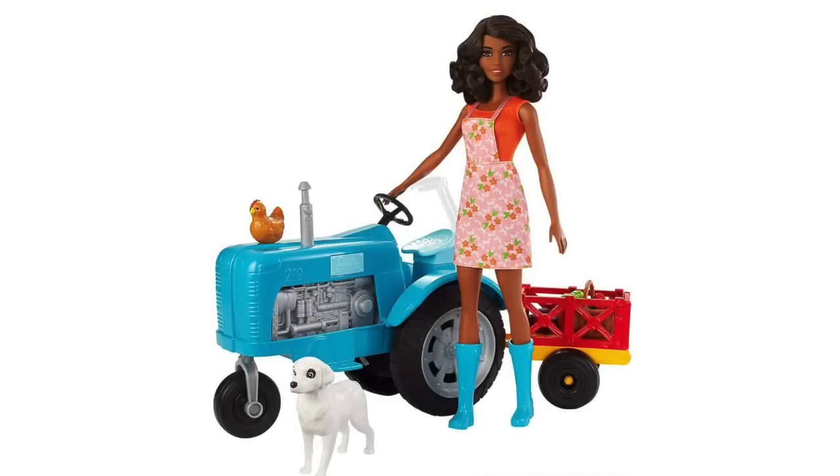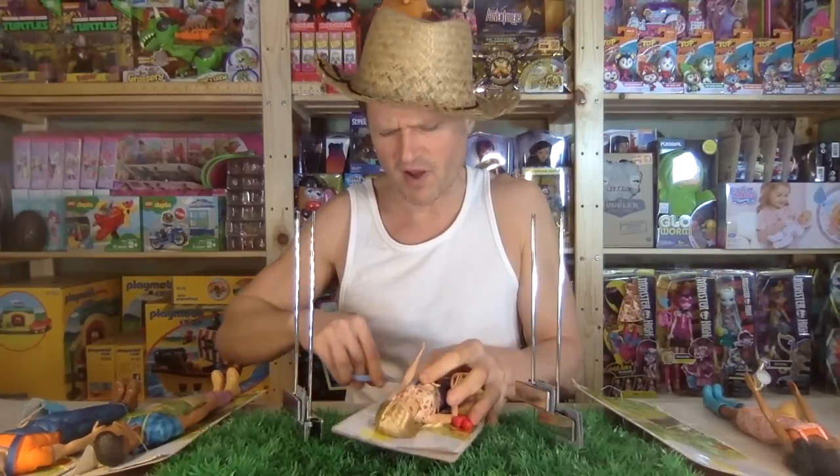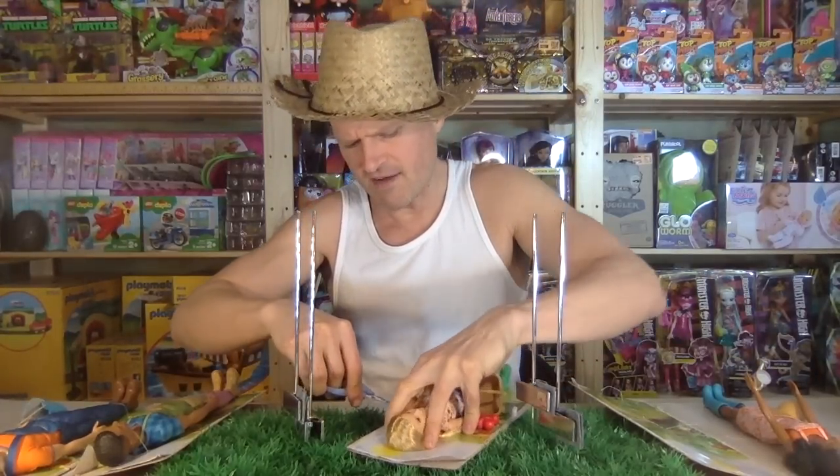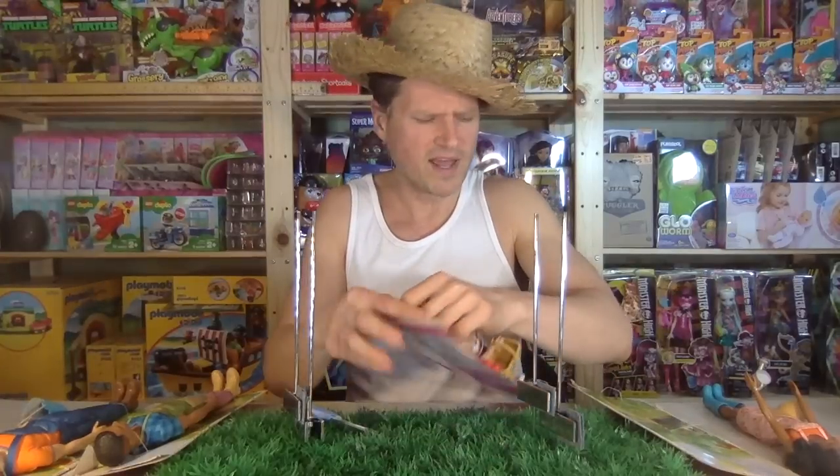They've also recolored the tractor in blue. We've also had some farming career sets here in North America that were also colored. There's been a lot of farm action going on with Barbie, and they never gave it a title — at least not yet. I really hope we end up getting these.